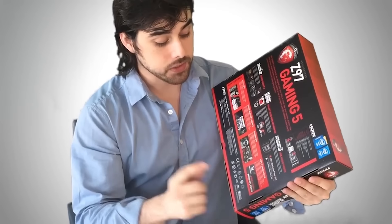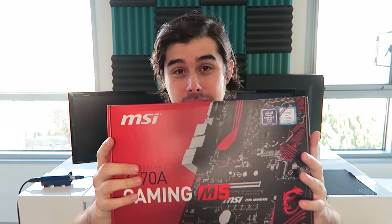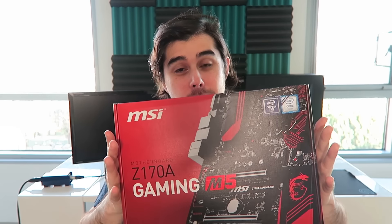I believe this is the successor to the current motherboard I have. I currently have the Z97 Gaming 5, so this is the Z170A Gaming M5. Let me unbox this beautiful motherboard so you can get a good look at it. I'll go through the features briefly and I might follow up with a full review of this motherboard as well as the RAM.